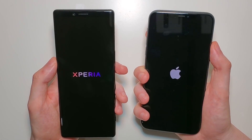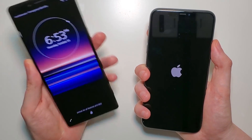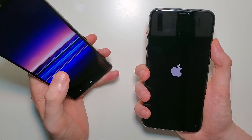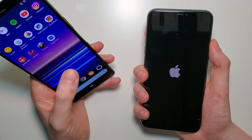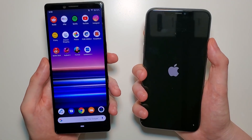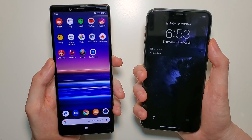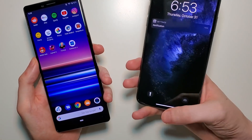Now in terms of the first test — boot up — we have advantage for the Sony. That said, the iPhone is going to be extremely tough to beat for most of the tests, especially for the battery life, the speakers, and the cameras. And the iPhone is up.